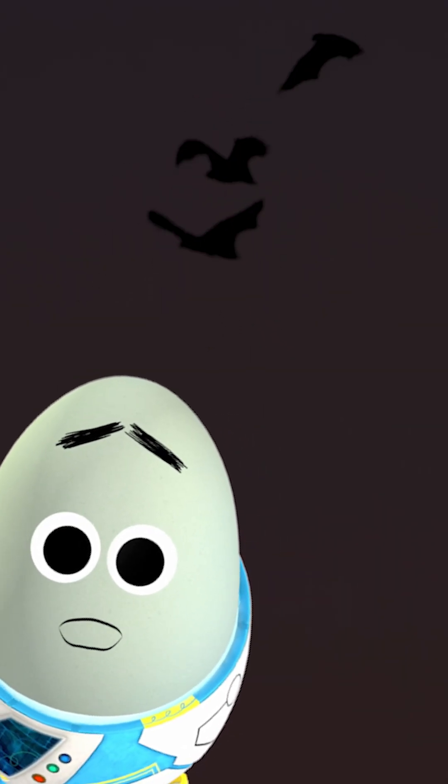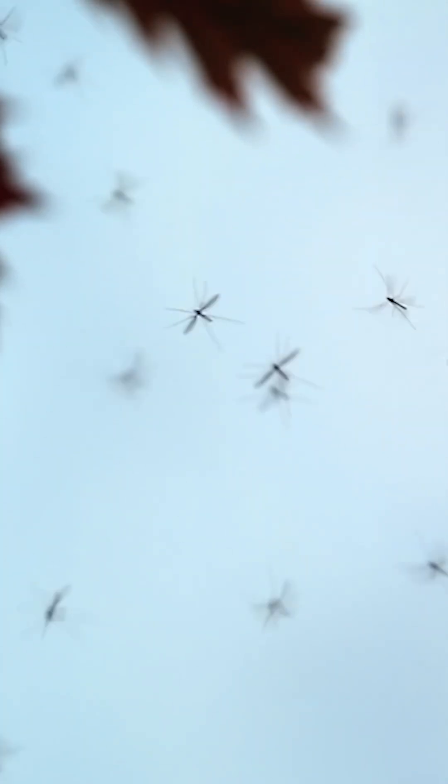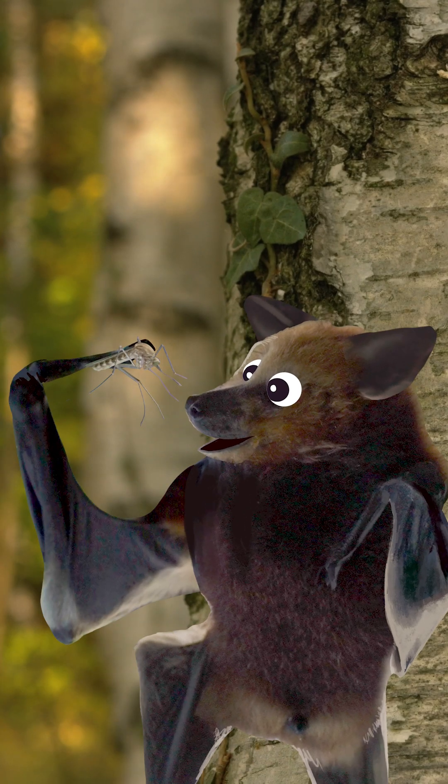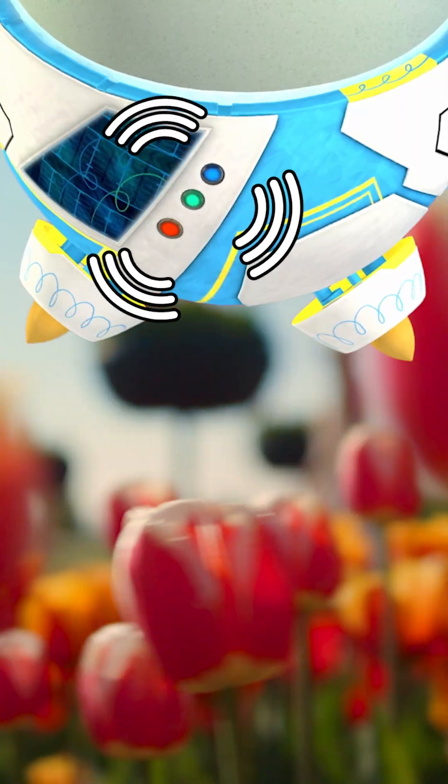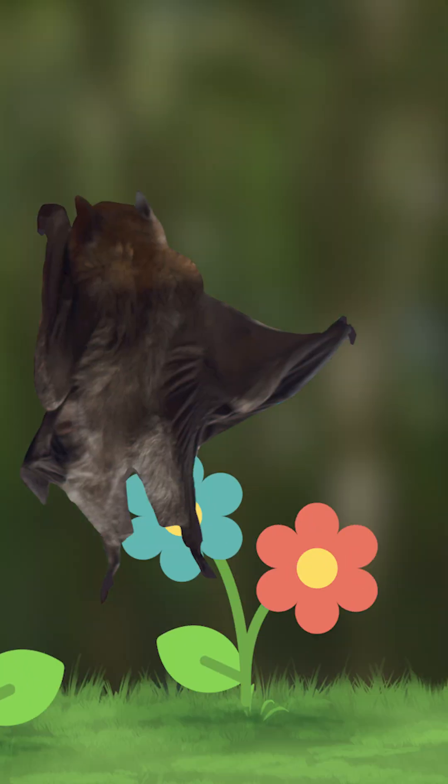I think all you planet protectors know how important bats are! Oh yeah! They eat harmful insects like mosquitoes, and they also pollinate flowers, disperse seeds, and create fertilizer for plants!